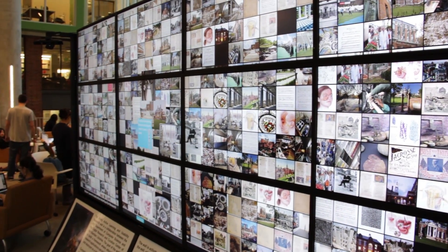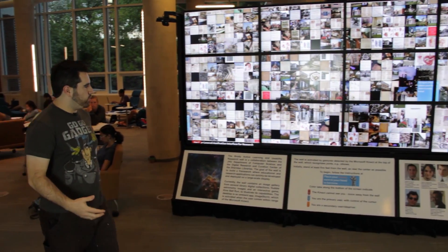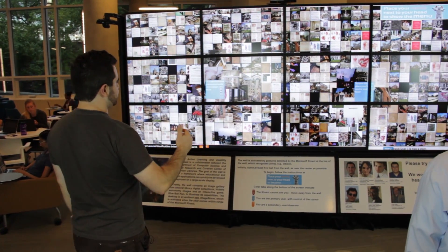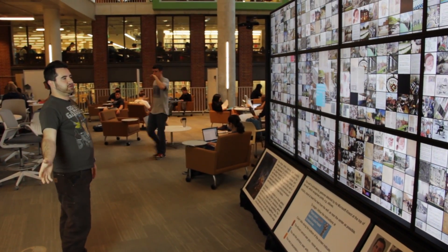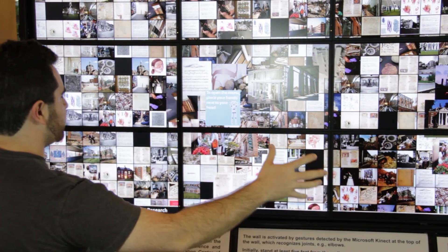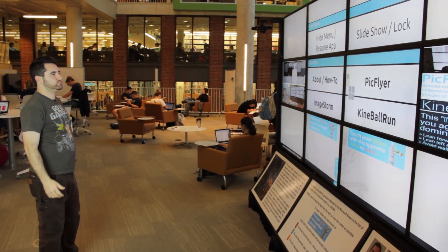This is what the wall defaults to when people are just walking by. They get recognized by the wall and coalesce into this image monster, demonstrating in a very simple way that the wall is aware of them — it knows where their arms are, where their body is, and can respond to that information.